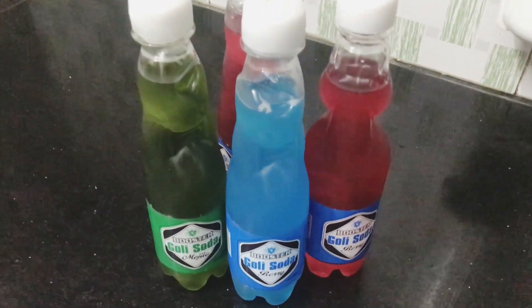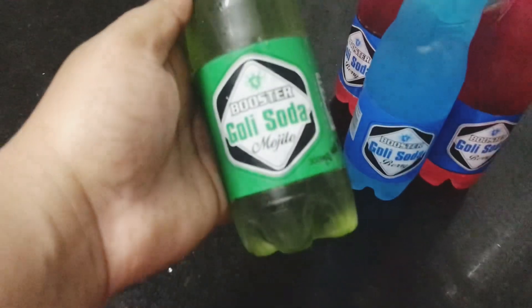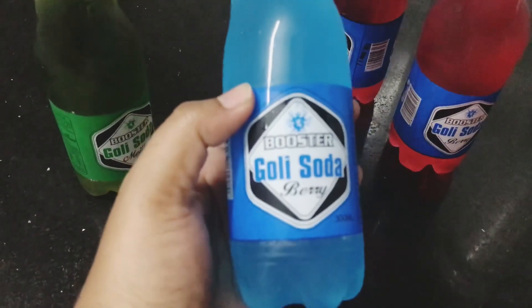Now, the red-poli soda is available in plastic bottle. This is the mojito flavor. That is the berry flavor.